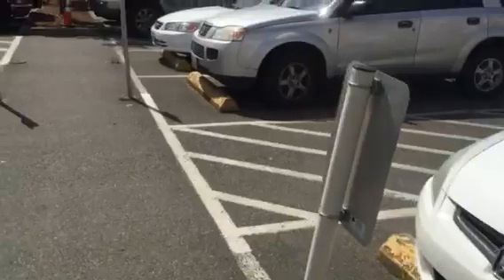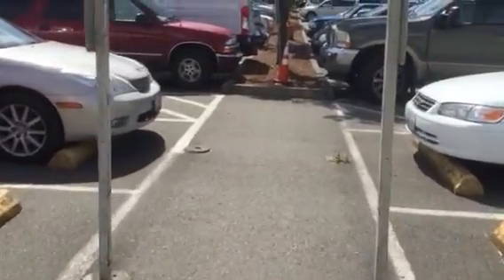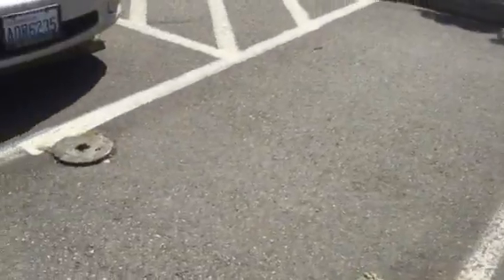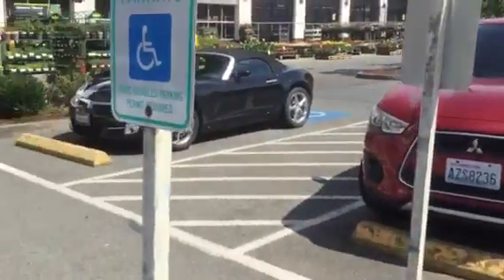Let's price out doing three four-inch bollards in asphalt. We can repair and patch with concrete around them after we saw cut — that'll be fine — and then three new handicap signs on top of those bollards.